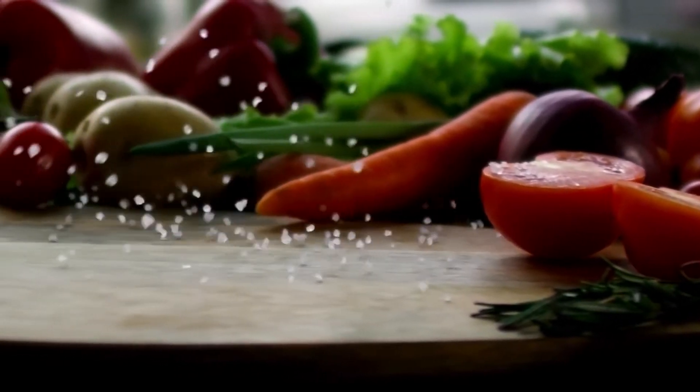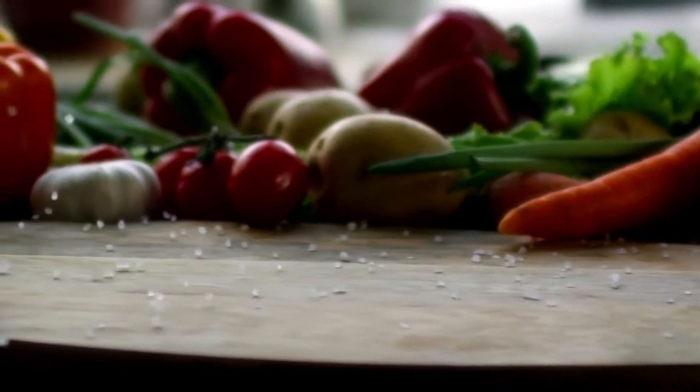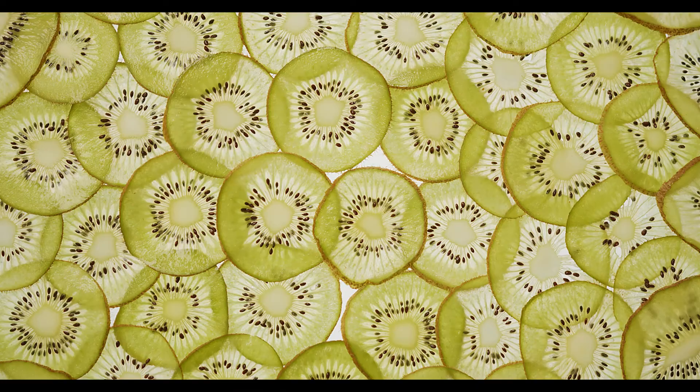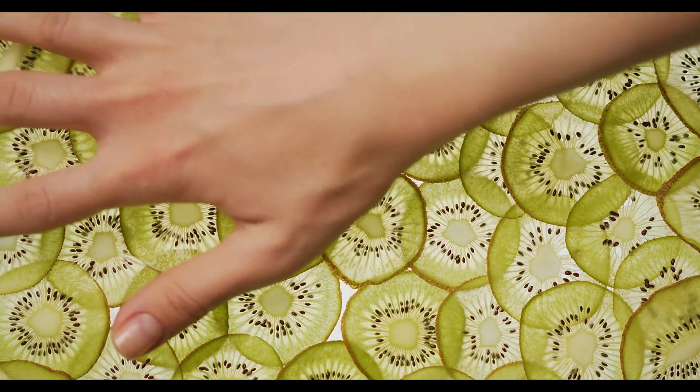Whole grains: whole grains such as brown rice, quinoa, and whole wheat bread are packed with fiber, vitamins, and minerals, including B vitamins, iron, and magnesium.